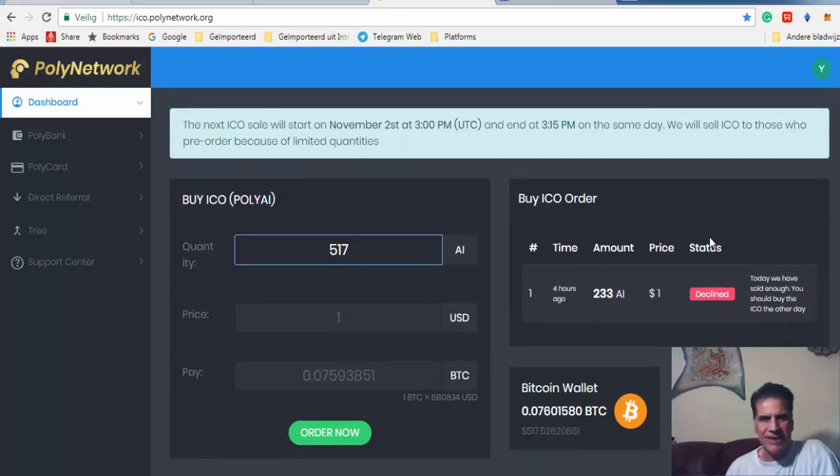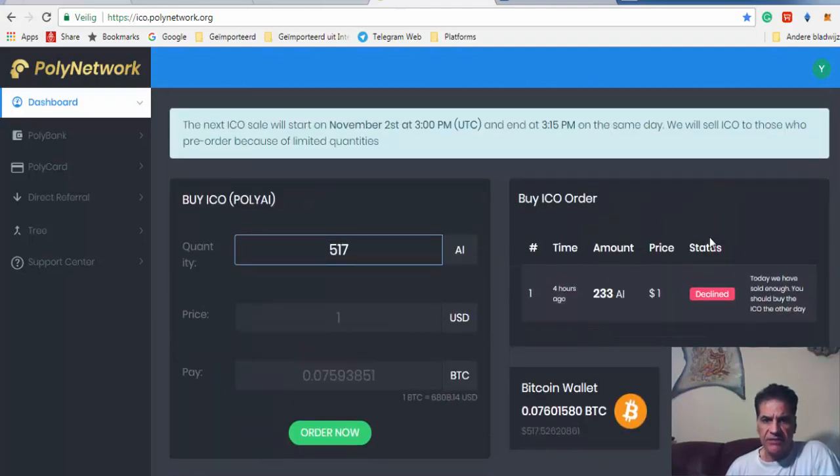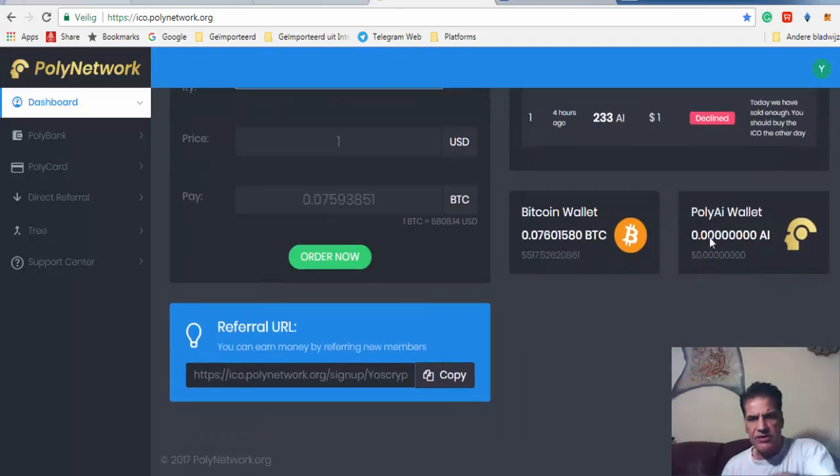Wish me luck, and I wish you luck too in getting this coin, because I think it has a good opportunity to give you 5x or maybe 10x on your money. That was about it — sayonara! If you like this video please give it a thumbs up and subscribe to my channel. I give information regularly and I'll reply to any questions within an hour or two. Sayonara, talk to you later!